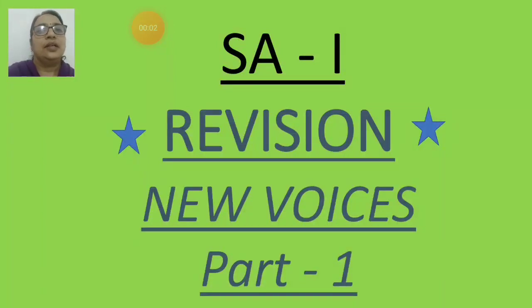Sairam children. From today we are going to start our revision of English. Today we are going to revise our new voices portion. Chapters 3, 4, 5, and 7 — these four chapters are there for your SA1 online exams. We are going to cover those chapters in our revision. Part 1 we are going to cover today. Let's start.